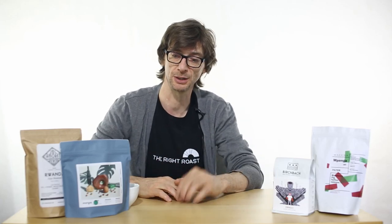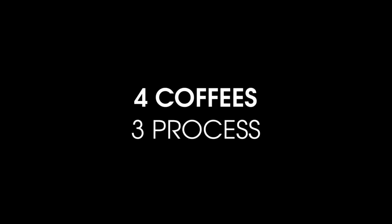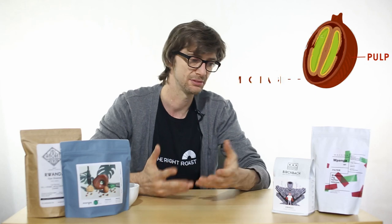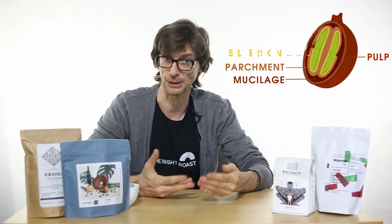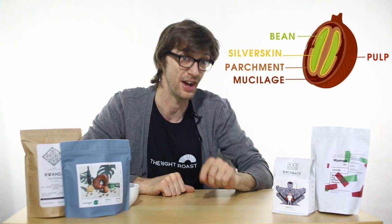Hey everyone and welcome to a special coffee tasting episode. This week we're going to be doing four of our latest coffees we have available to buy and talking about coffee processes. Coffee cherry is a multi-layered thing, so getting rid of all of those layers takes hard work and special processes, and the way you remove them will also affect the flavor.